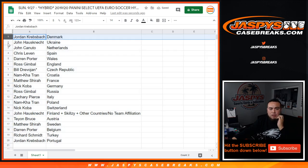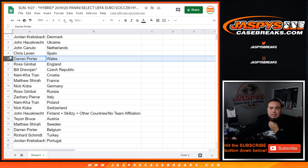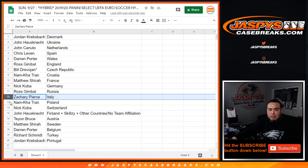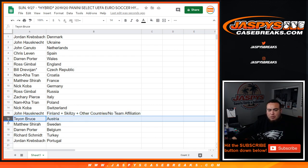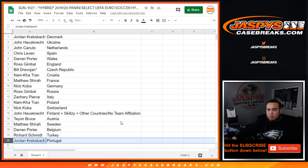Jordan K you have Denmark, John H with Ukraine, John C with Netherlands, Chris L with Spain, Deport you have Wales, Ross with England, Bill you have Czech Republic, Now I'm with Croatia, Matthew with France, Nick Coba with Germany, Ross you have Russia, Zachary with Italy, now with Portland, Nick with Switzerland, Johnny with the combo team Finland and other countries, Tion with Austria, Matthew with Sweden, the Porter Darren with Belgium, Rich you have Turkey, and Jordan K with Portugal.